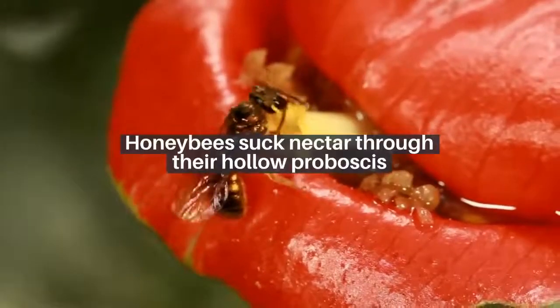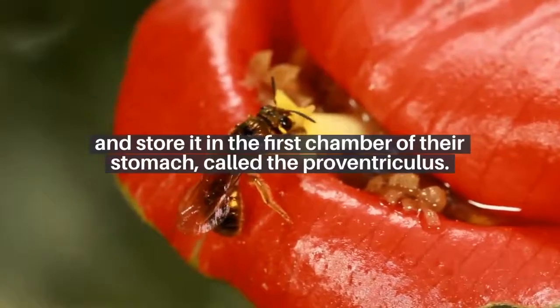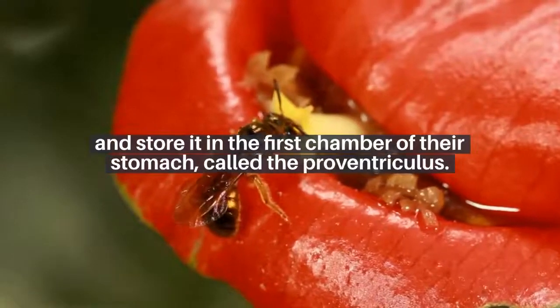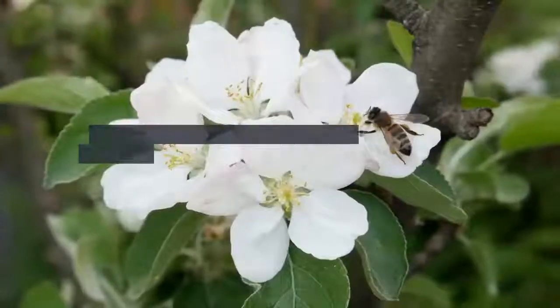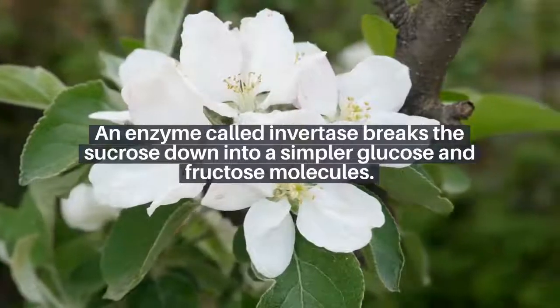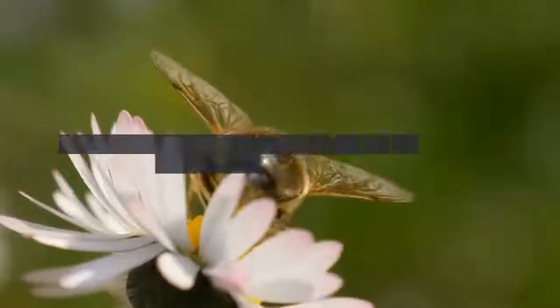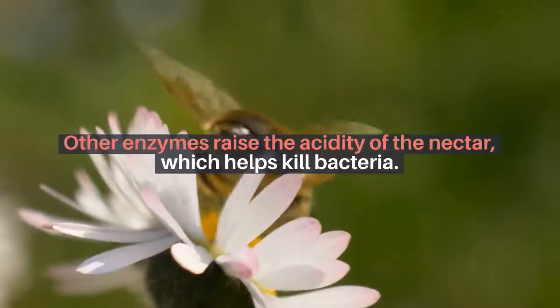Drinking and storing the nectar: honey bees suck nectar through their hollow proboscis, a straw-like tongue, and store it in the first chamber of their stomach, called the proventriculus. An enzyme called invertase breaks the sucrose down into simpler glucose and fructose molecules. Other enzymes raise the acidity of the nectar, which helps kill bacteria.